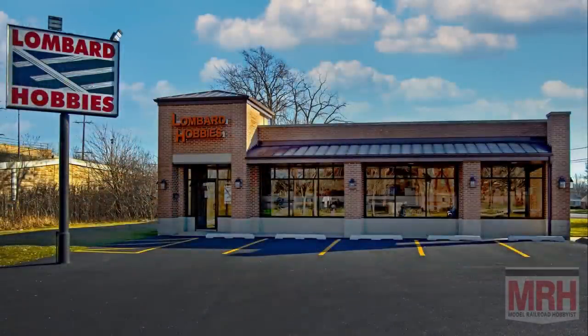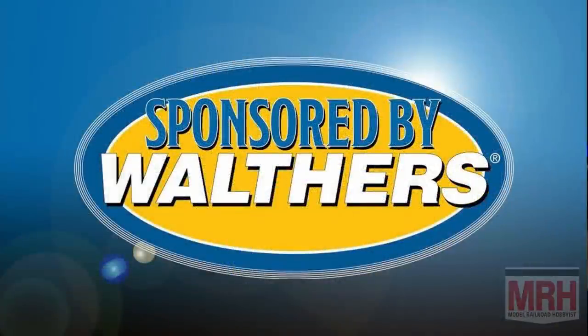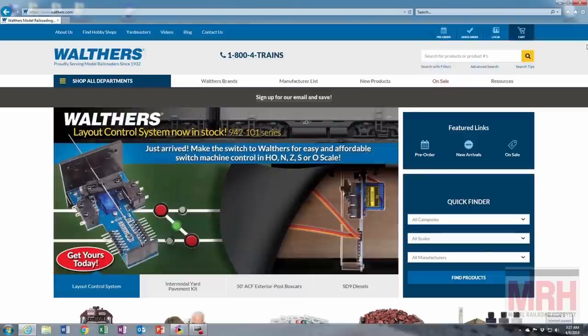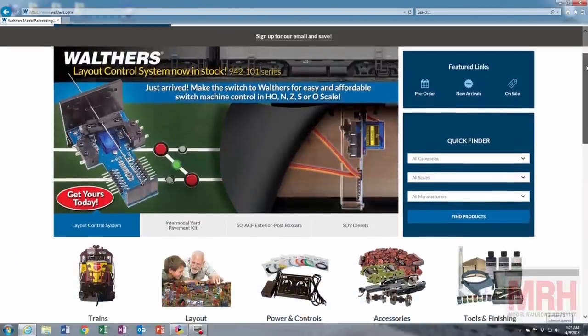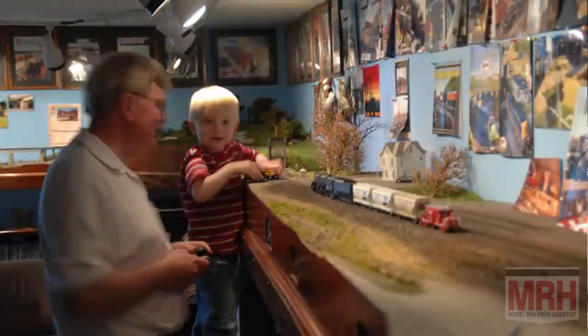The What's Neat Show is sponsored by Lombard Hobbies, your value hobby shop for over 40 years of modelers helping modelers. Big inventory, value pricing, fast shipping, and great service. Additional support is provided by Walthers Trains, everything you need to build a great model railroad. Check out their website at walthers.com. And thank you for helping us support the best hobby in the world.